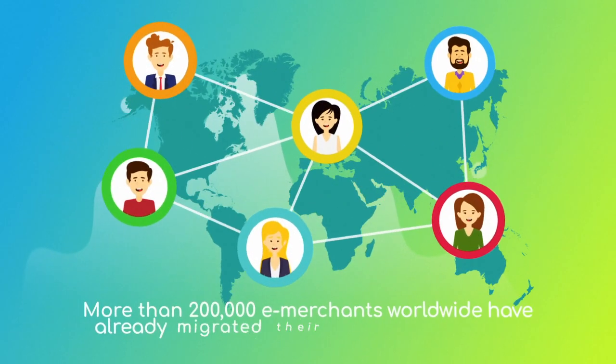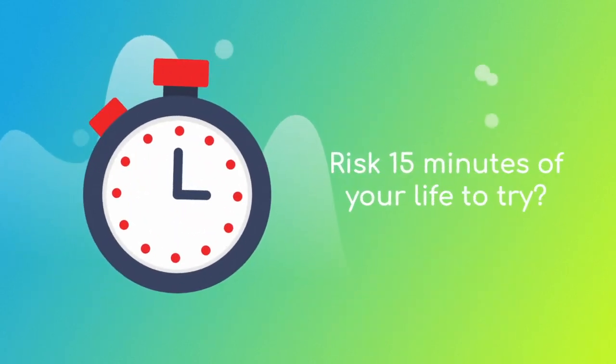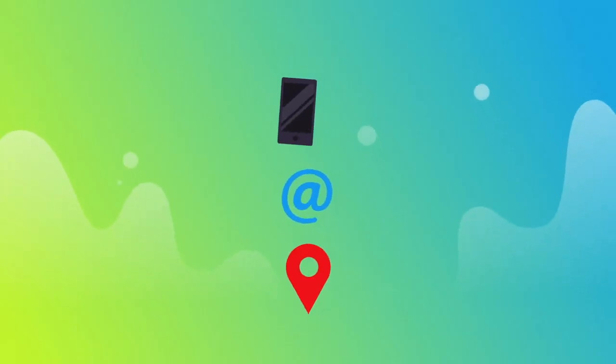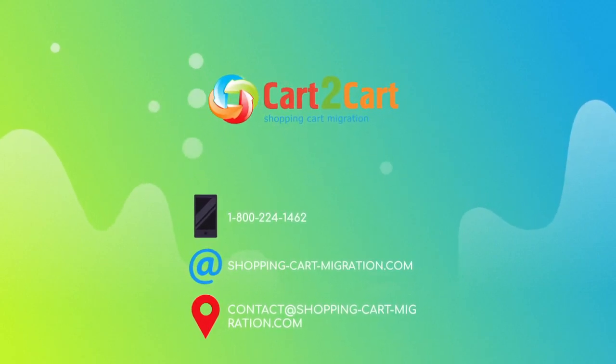More than 200,000 e-merchants have made their dream stores come true with Cart2Cart. Why don't you become one of them? You won't believe how simple it is. Go ahead and start your free demo migration at ShoppingCartMigration.com right now.